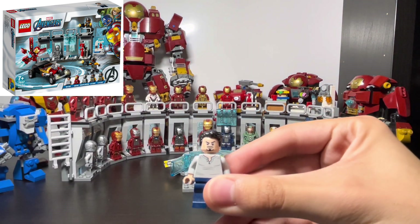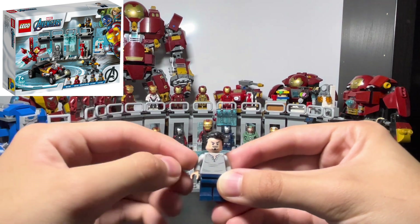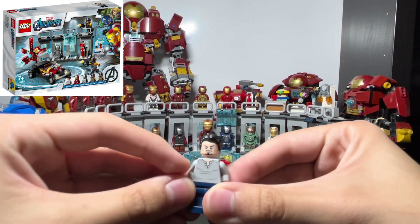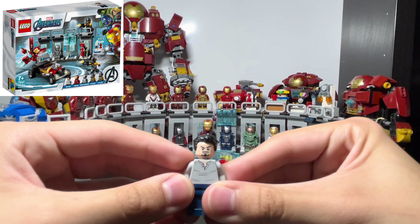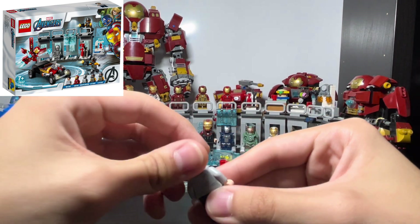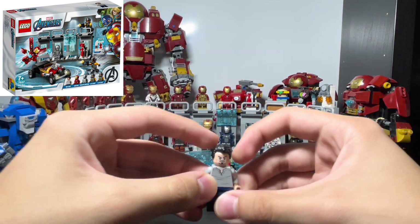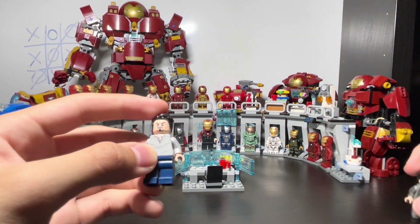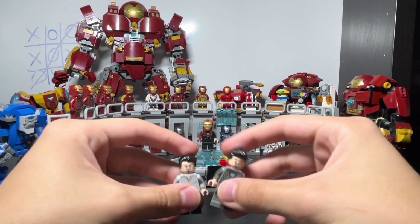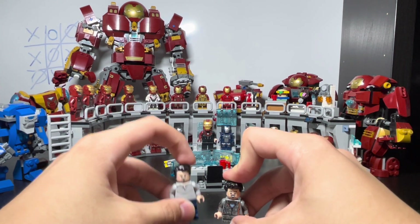My second Tony Stark minifigure came with the Hall of Armor set. It's pretty basic — it just has the gray shirt that Owen Grady and a bunch of other minifigures wear, the standard newer face print, this hair, and his HUD. I like the Bricktober one more. There are a few other Tony Stark variants but those are the two I have on hand right now.